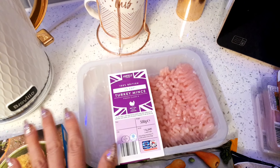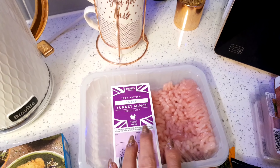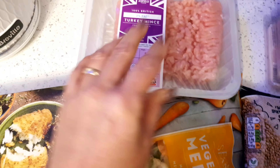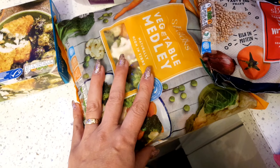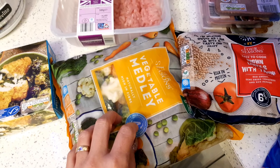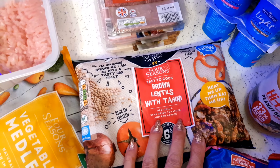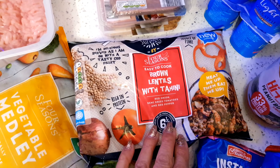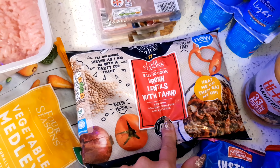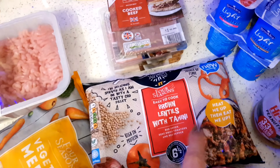I picked up some turkey mince because it's so much better for you than beef mince and it tastes really nice. I'll have this with perhaps some bolognese sauce and then some pasta - the fat content is only two percent, so that's a really good one. I also picked up my vegetable medley - you can't go wrong with it, the whole family loves it, it's quick and easy, just chuck it in the steamer. This stuff my husband absolutely loves - it's the brown lentils with tahini. It's basically red onions, dried tomato and red peppers and it is so nice, but it's also got so much protein in it.